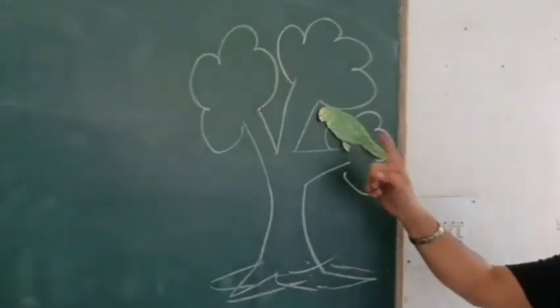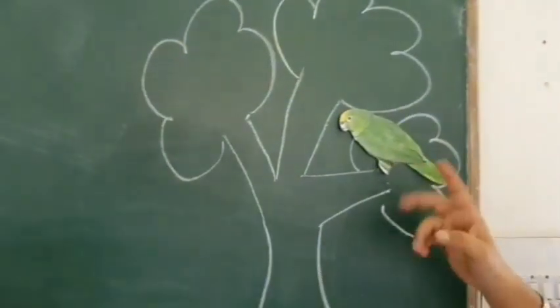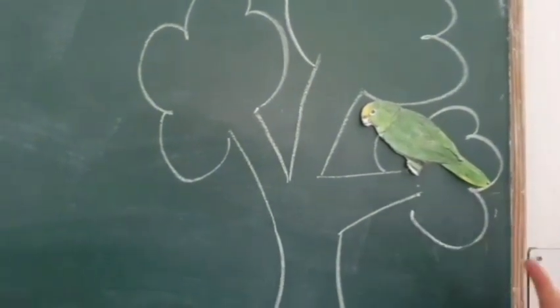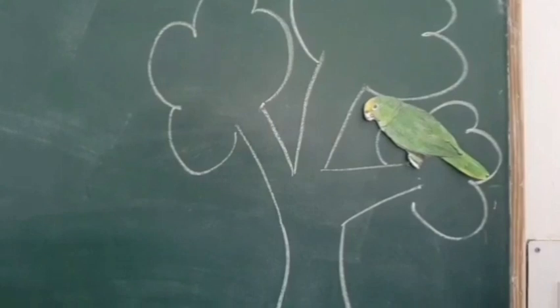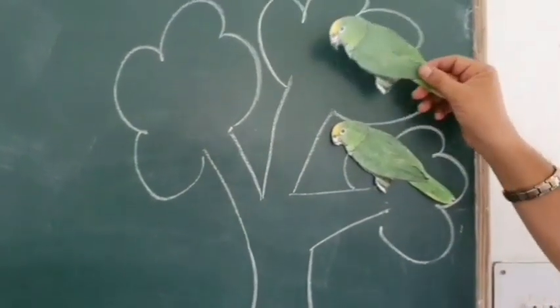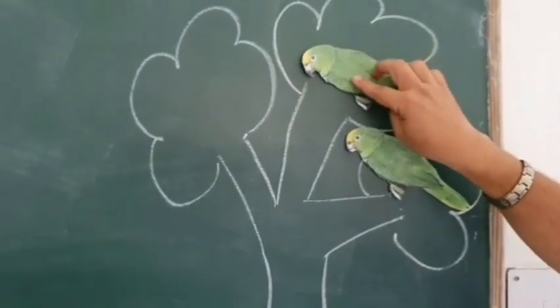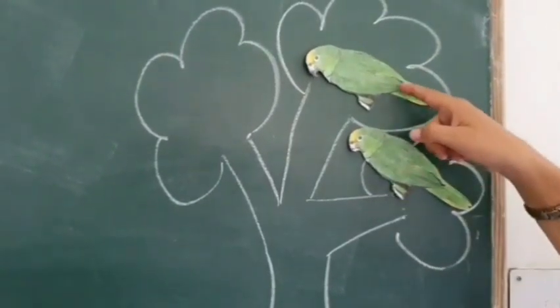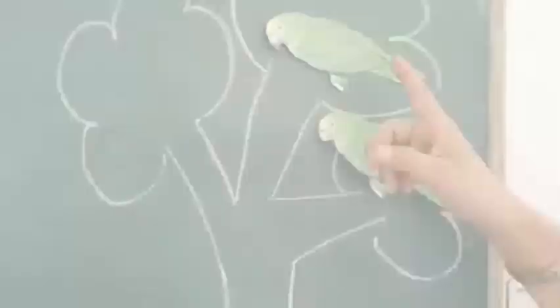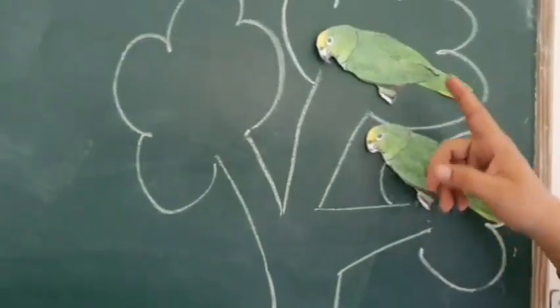One green parrot dancing, and it's true. One more came there, now they are two. One green parrot dancing, and it's true. One more came there, now they are two. Two green parrots sleeping on the tree.